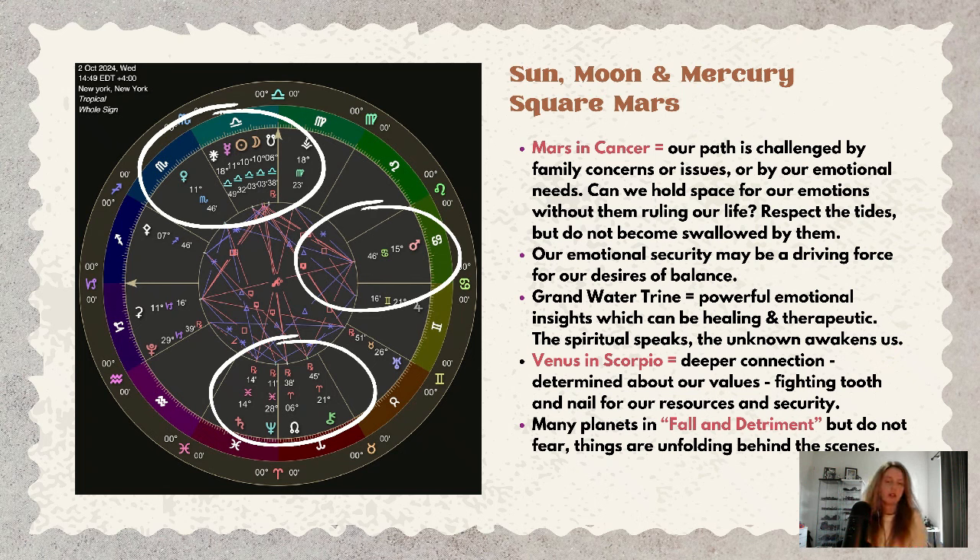Mars will make a square to the eclipse, and Mercury will also square Mars. Mars is in Cancer, so our path around this eclipse is being challenged by family concerns or by our emotional needs. Can we hold space for our emotions without them ruling our life? Can we respect the tides but not become swallowed whole by them?